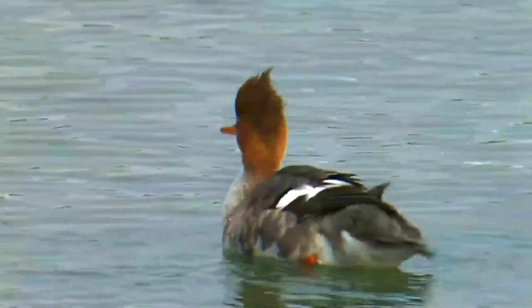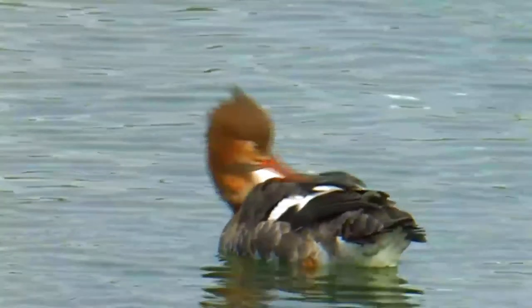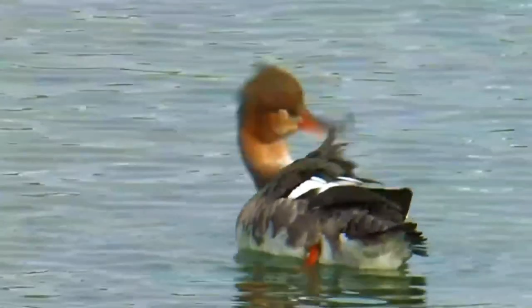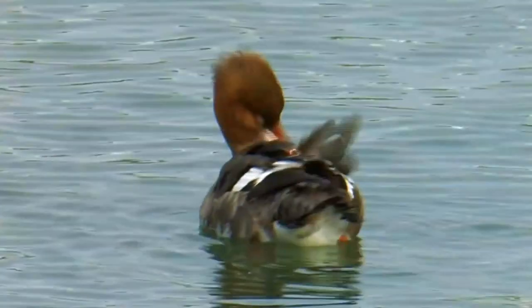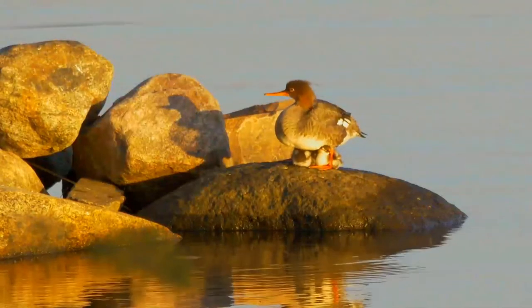It was one of the many bird species originally described by Carl Linnaeus in his landmark 1758 10th edition of Systema Naturae, where it was given the binomial name Mergus serrator. It has a spiky crest and long thin red bill with serrated edges.